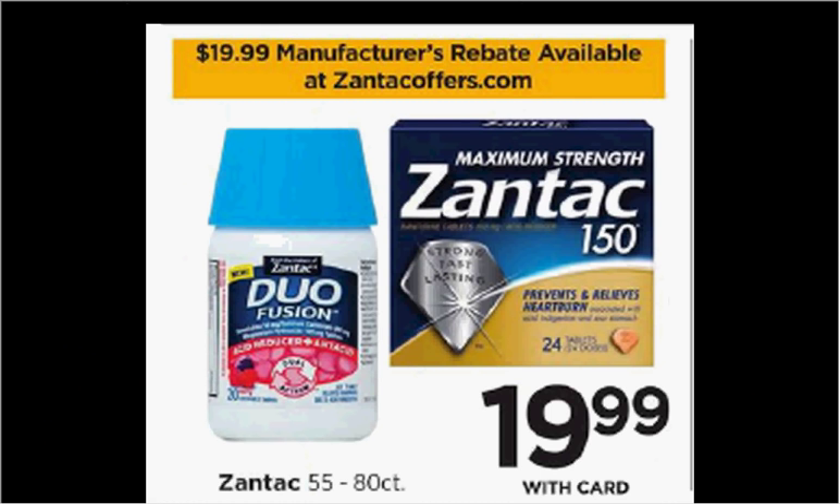Zantac is on sale for $19.99. There's a rebate for $19.99 available at ZantacOffers.com. There's also a $5 off coupon available through Coupons.com. If you buy one and use the coupon, you'll pay $15 out of pocket, then submit for the $15 rebate — it's like getting it for free.